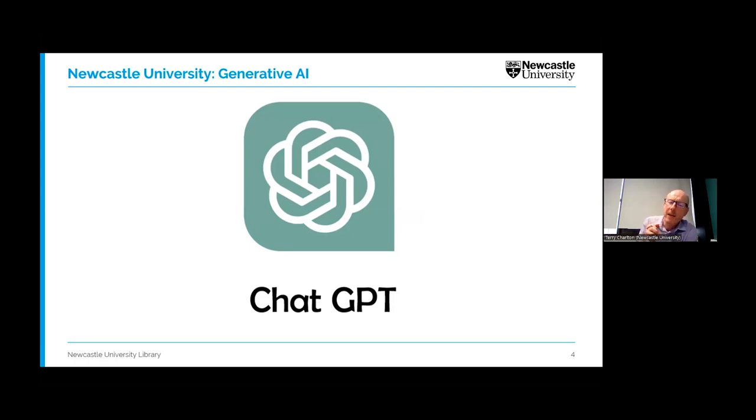So, ChatGPT. It's hard to believe, but at the start of the year nobody really knew what it was. Now everybody is talking about it, and every university is scratching their heads trying to work out how to react. ChatGPT was released by a company called OpenAI at the start of last year, and it arguably represents a massive leap for how we use artificial intelligence in our everyday lives.